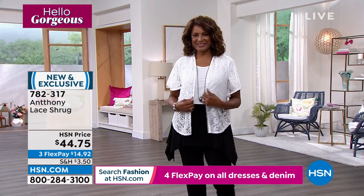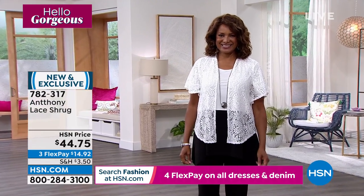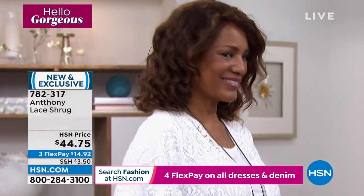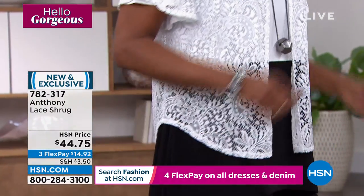Oh my gosh, she looks like a vision. Ingephore, I'm so happy to see you — I hope she can hear me. You're one of my favorite models and I just miss seeing you, Ingephore. It's been almost two years.